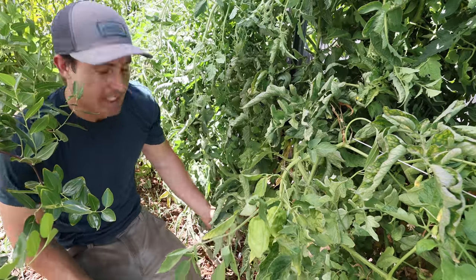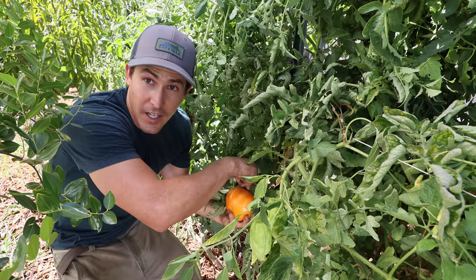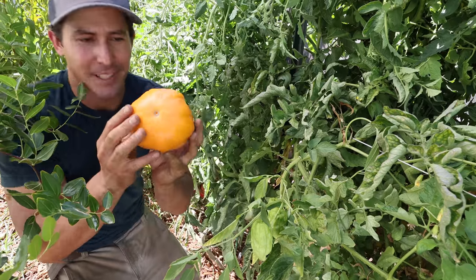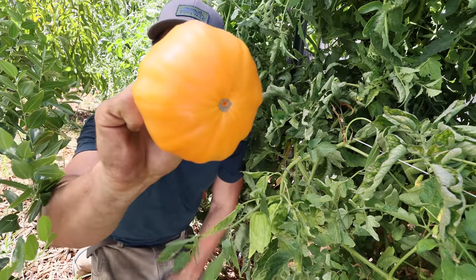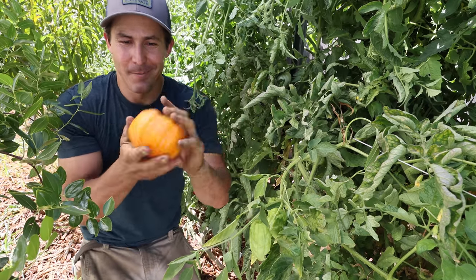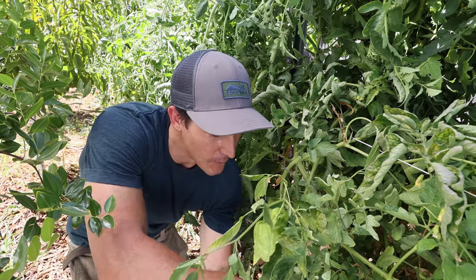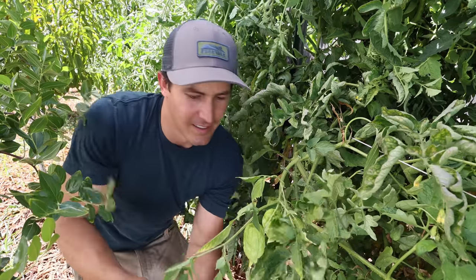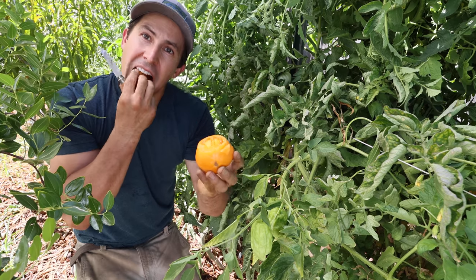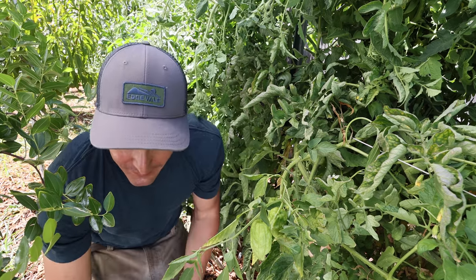Right next to the Striped German I've got one that's new to me this year — another very large yellow tomato called Dr. Witchy's Yellow. I haven't eaten one of these yet so I can't really tell you the flavor notes, but it's this completely orange tomato that looks kind of like a pumpkin, pretty big especially for one of the first ones. I've got some larger ones that are still green on here.